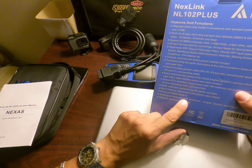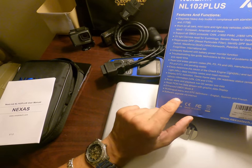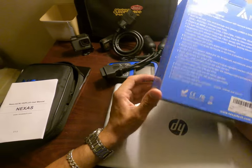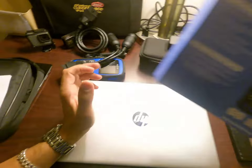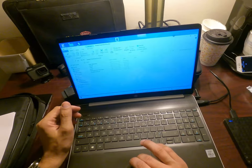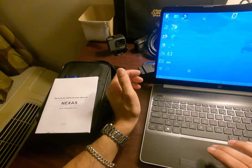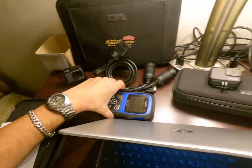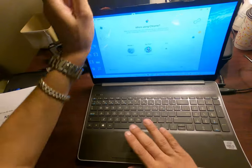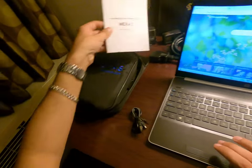The device supports multilingual menus and DTC definitions in English, Spanish, and French. Software updates are done via the internet — you go to your browser, connect the device via USB, and check for updates on the Nexlink website. Since this comes from the factory, I believe it doesn't need an update right now.